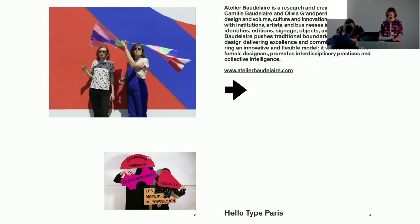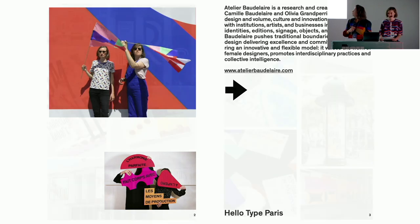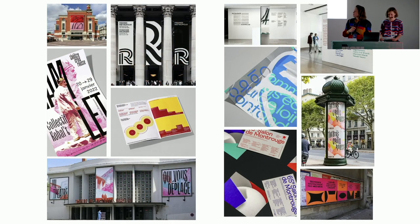...practices and collective intelligence. We are speaking as designers and art directors, not as type designers — and it's another point of view, actually. So now I will talk about typography, whatever its scale.